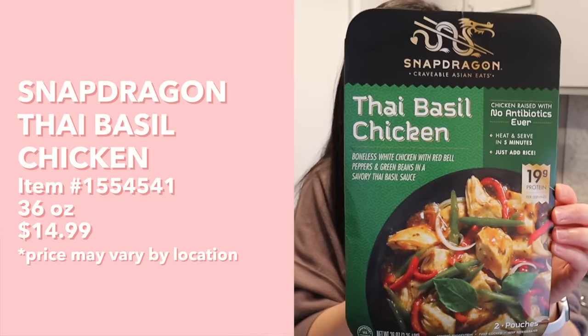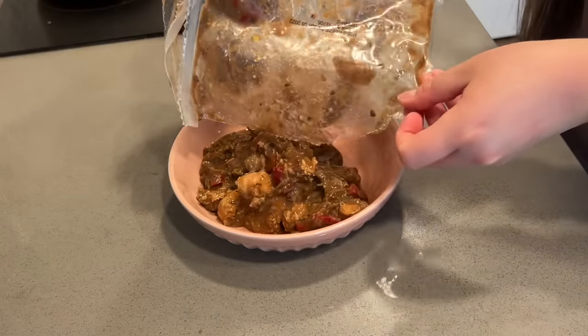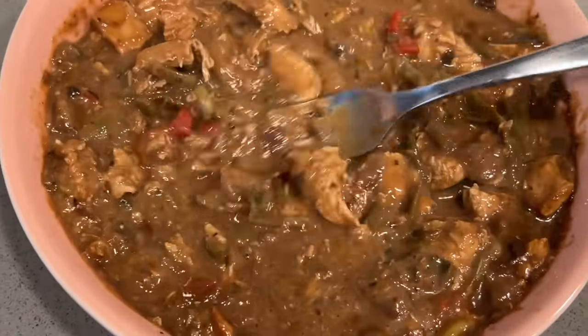Next up, we have this Snapdragon Thai Basil Chicken. This is the same brand that makes the first instant pho we tried. For directions: remove paper sleeve and empty bags in tray, cover and heat on high two minutes for one bag or four minutes for two bags, stir, cover, and heat for another one minute or until hot, and serve with rice. It looks a little bit questionable — a lot more brown than I was expecting. For the flavor, I definitely get a strong basil flavor. There are really nice chunks of chicken, although some of them are dry. There are also some bell peppers, but texture-wise, they're cooked down a lot — kind of on the mushy side. Overall this is not horrible, but I definitely wouldn't say it's my favorite, and I'm not too convinced I would buy it again.